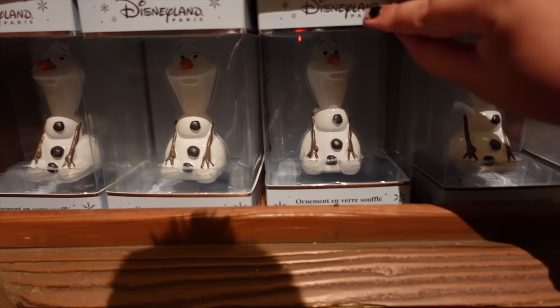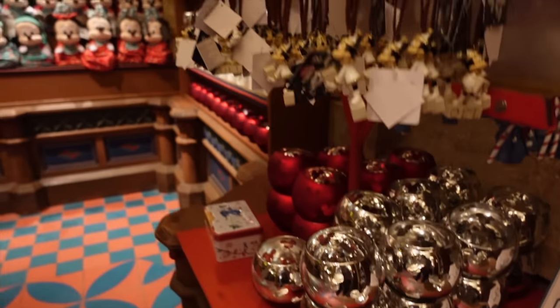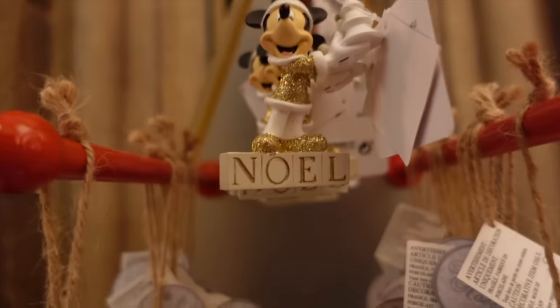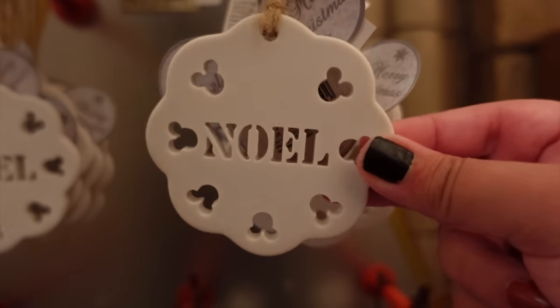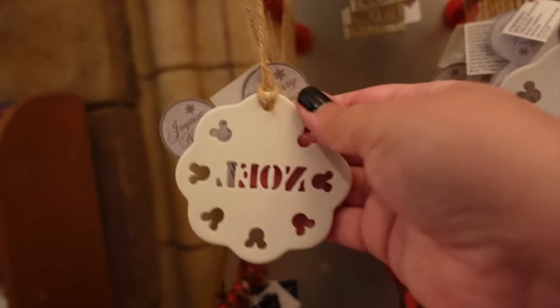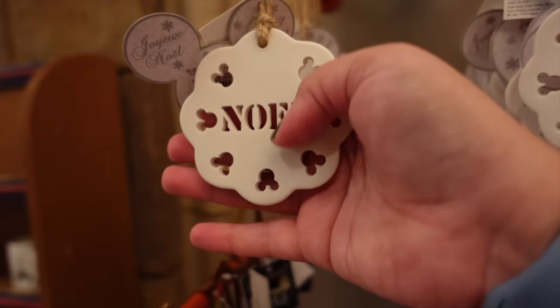Down here we've got some more candle holders and some mini Olafs — cute little Olaf ornaments, Disneyland Paris exclusive. On the left hand side we start off with some of the many ornaments they sell here, like this cute Mickey one with 'Noel' on it. This one is 7.99 euros — quite a plain ornament, but some people would like that. It's a subtle way to show your appreciation for Disney.